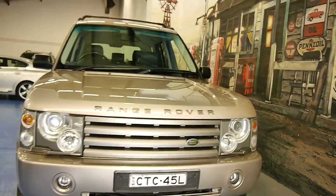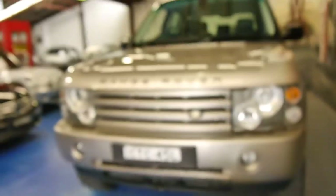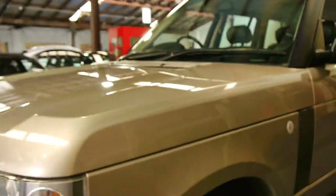G'day ladies and gentlemen, my name is Richard from the Old Timer Centre Garage here in Marrickville, New South Wales. Today we've got a gorgeous Range Rover HSE with the 4.4 litre engine — just have a look at it.